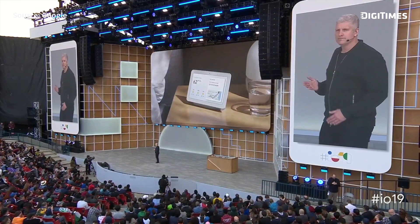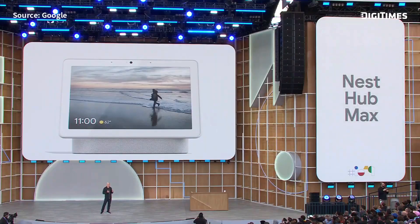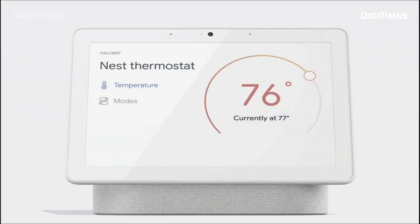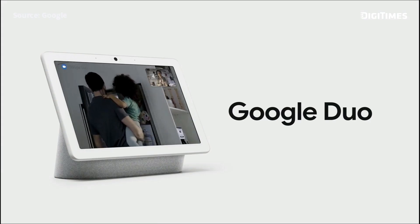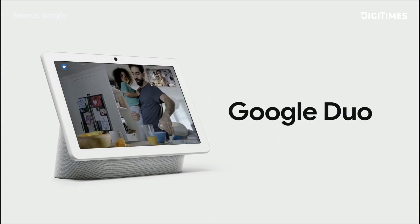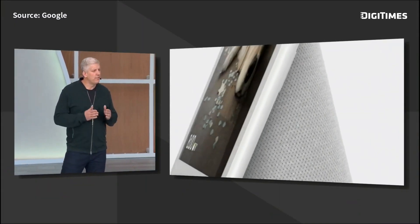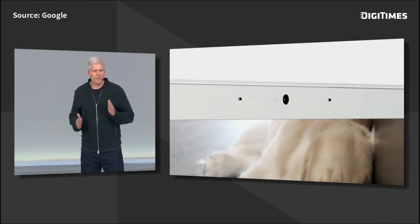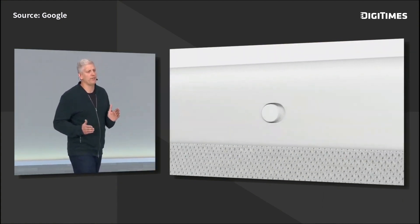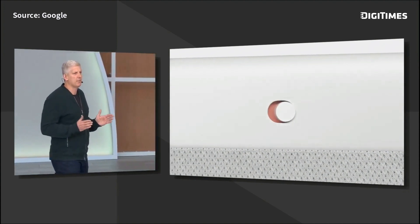Google Home Hub, which we're renaming Nest Hub — introducing Nest Hub Max. It's a new product that has a camera and a larger 10-inch display. You can switch on lights, control your music, and adjust your thermostat. The camera has a wide-angle lens and it automatically adjusts to keep you centered in the frame. Hub Max is designed to give you full control over the camera, with multiple controls to disable camera features, and a physical switch on the back that electrically disconnects the camera and the microphones.